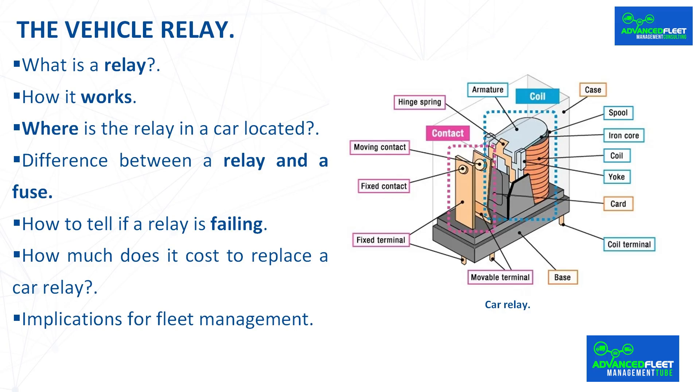Regarding implications for fleet management, the main consequence is the cost of replacing the relay and the time the vehicle is out of service. Depending on the faulty relay, the vehicle may or may not continue to be used. Once it is known that a relay is not working, the vehicle must be taken to the workshop for replacement. The cost of the relay is low and the replacement time is short. When performing preventive maintenance, it is necessary to check that the electrical systems and their relays are functioning properly.